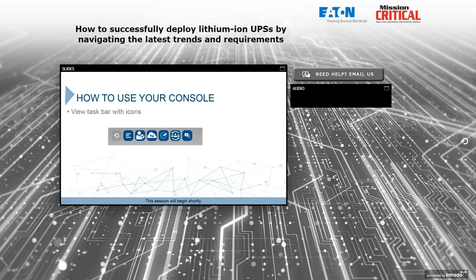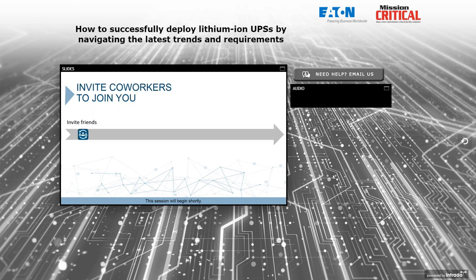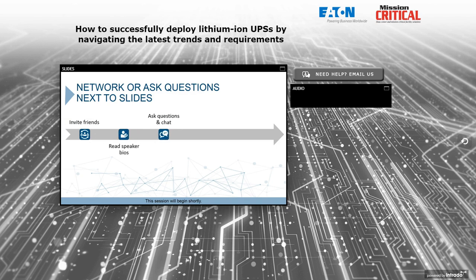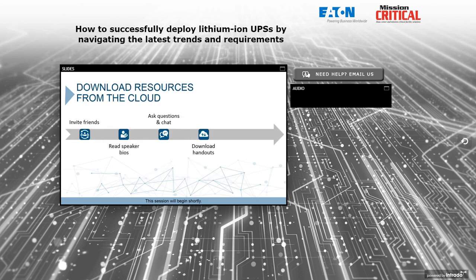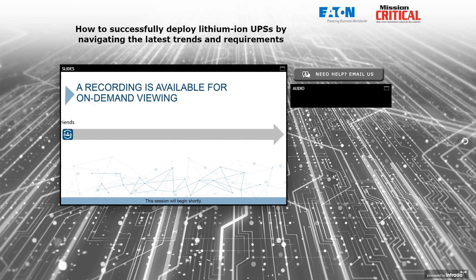On your screen you will see a taskbar with icons. Each icon is assigned to a particular element of today's webinar. Click on the person icon to learn more about today's speakers. Throughout the presentation, you can network with others or submit questions to the speakers in the Q&A and chat box next to the slides. Download resources from the cloud icon.